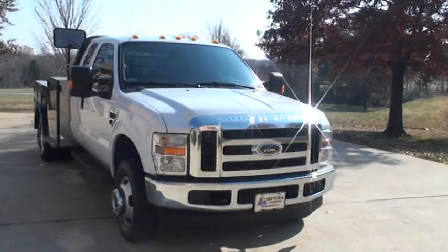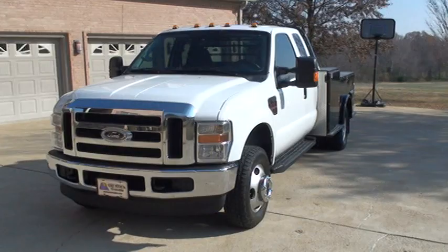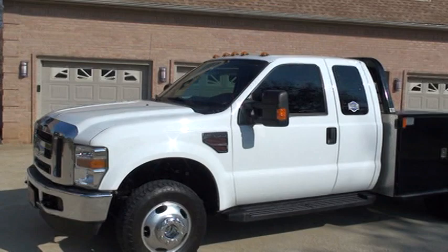Welcome to Sunset Motors. My name is Frank Girard. It's a nice 2009 Ford F350. This is the XLT, so it's got a few more options than the XL I've been selling lately.